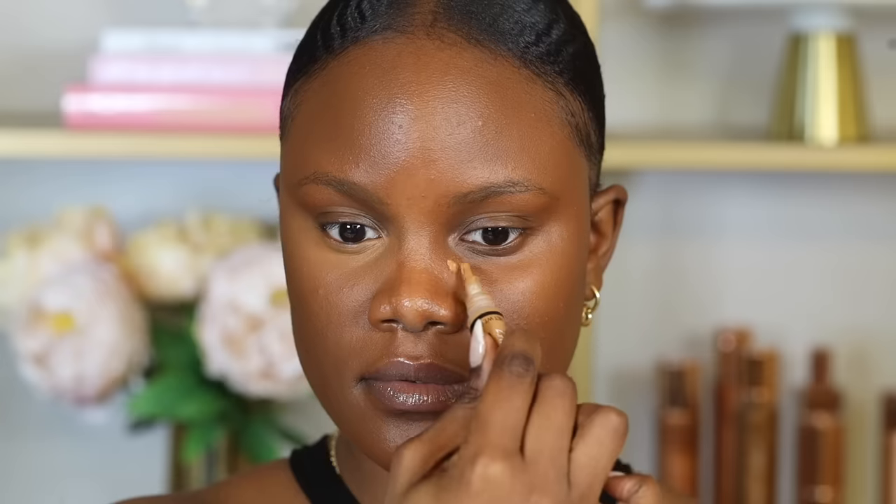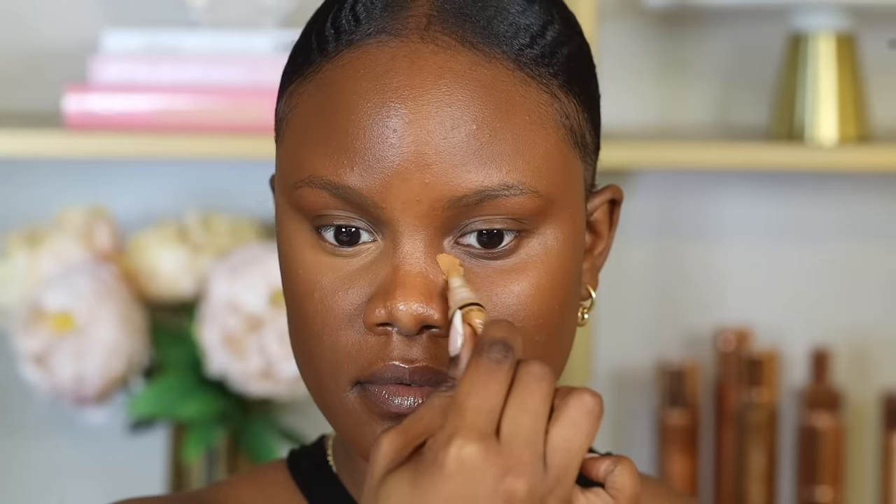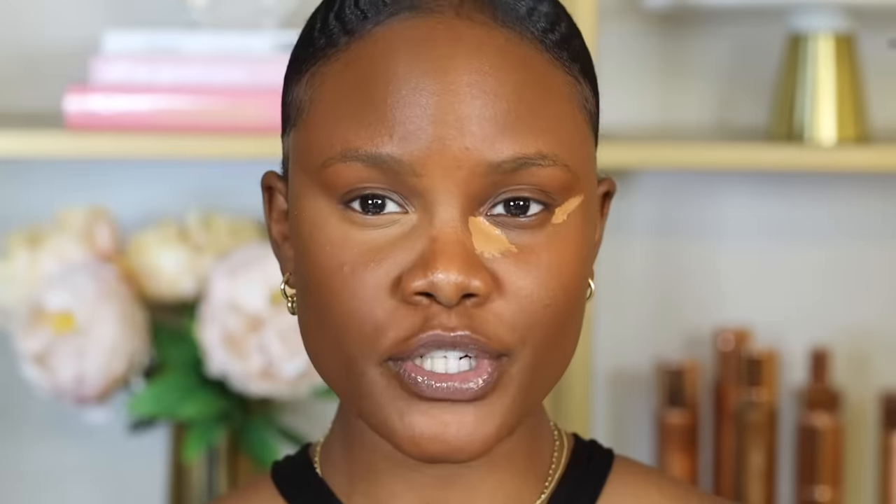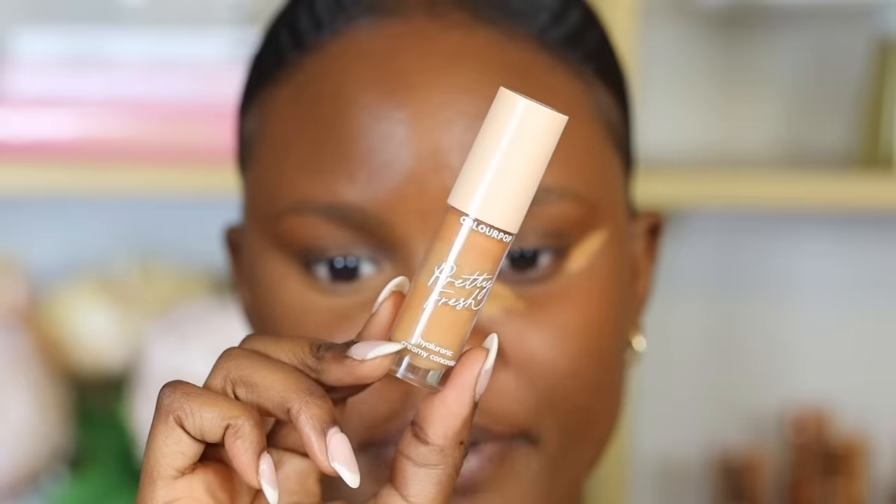Liquid concealer is a little bit different — they're more versatile, and when they settle under our creases it's easier to blend out. My favorite concealers for under the eyes are the Too Faced Born This Way Multi-Sculpting Concealer. For a good drugstore option, I really like the ColourPop Pretty Fresh Hyaluronic Creamy Concealer — it's a liquid concealer so it tends to crease less.